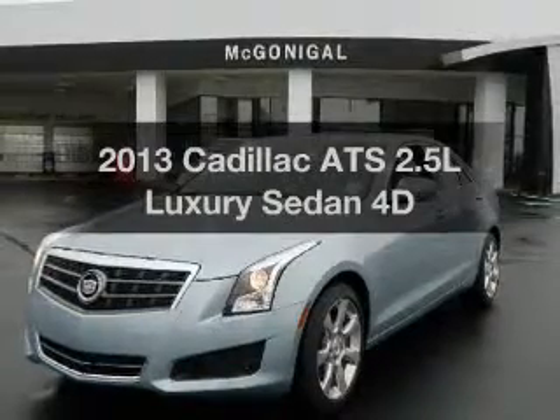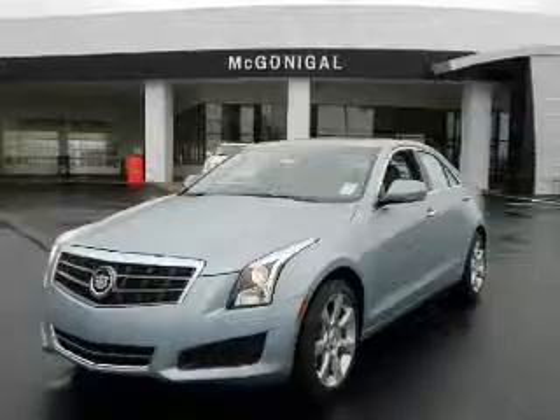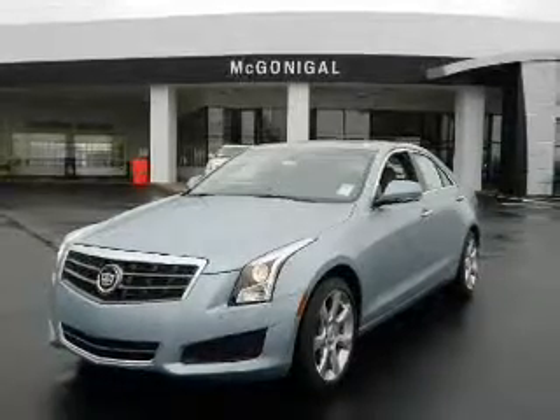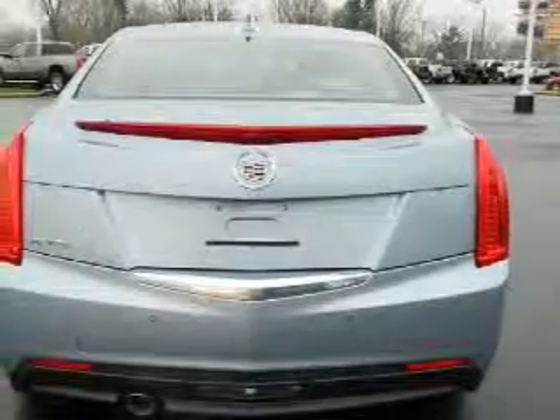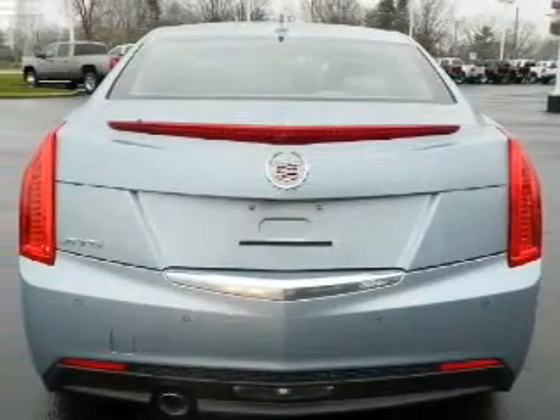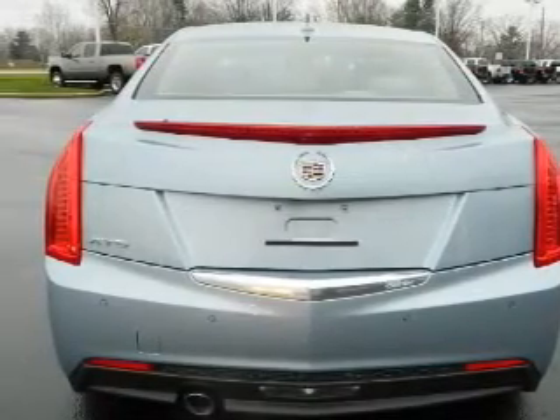Imagine yourself in this 2013 vehicle — travel the road to style and comfort. With a reliable engine that responds smoothly to its automatic transmission, GPS navigation will guide you to your destination. Brake safely with the anti-lock braking system, and enjoy the comfort of dual temperature controls.